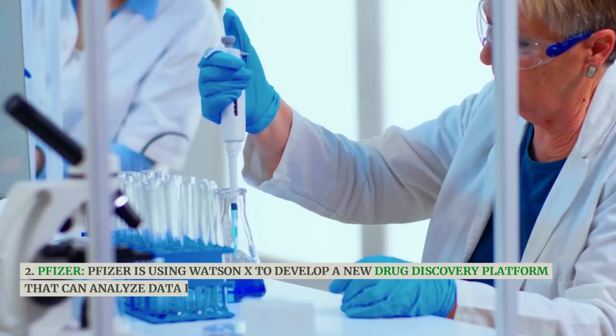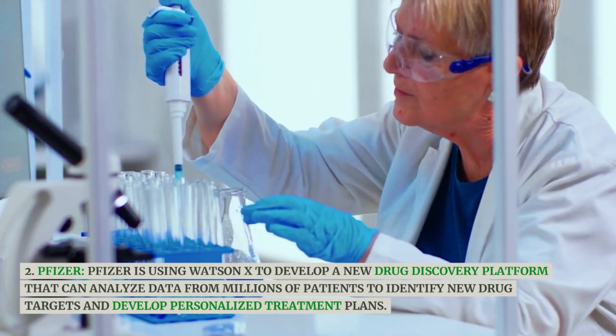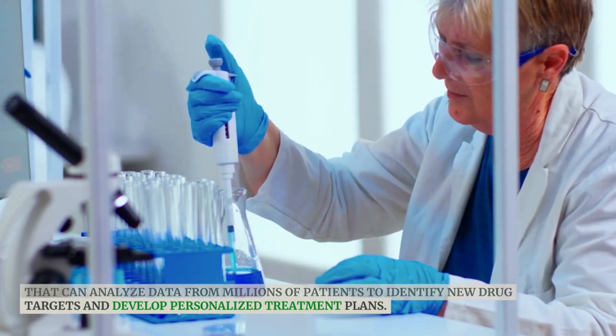Pfizer is using WatsonX to develop a new drug discovery platform that can analyze data from millions of patients to identify new drug targets and develop personalized treatment plans.